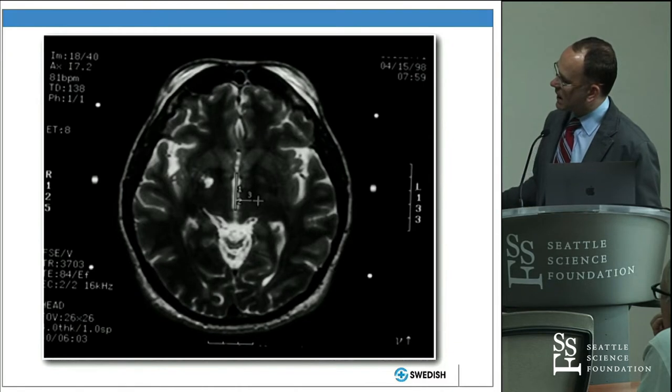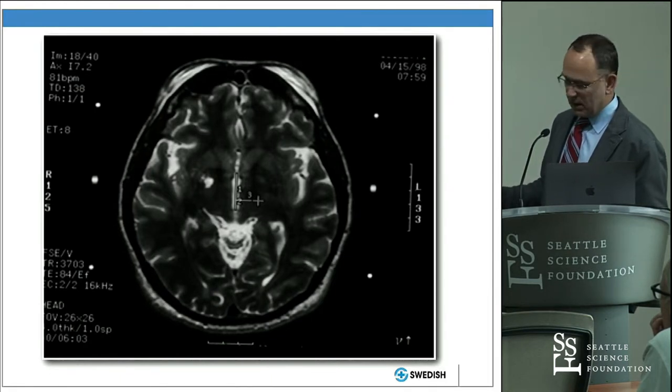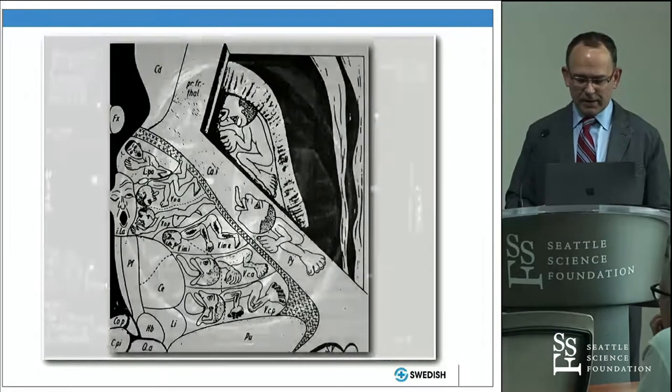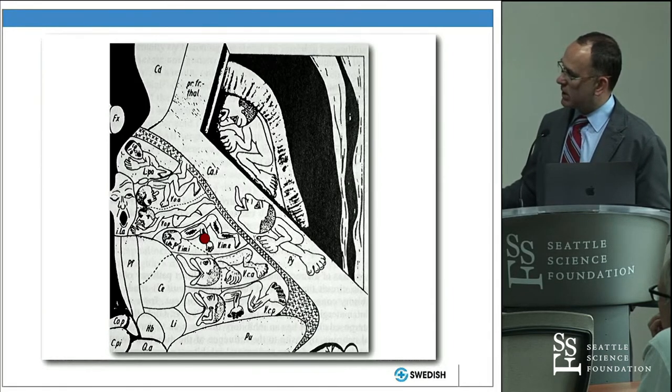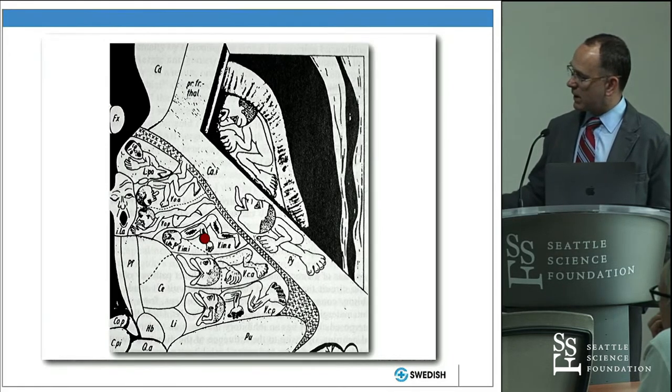On axial MRI you can see the thalamus and our target for all these interventions. This target was initially treated with thalamotomy using radiofrequency thermal probes to ablate the area. The VIM nucleus has a somatotopic organization within itself, with the head represented more medially and limbs more laterally. We're trying to lesion just the small, specific area around the hand and arm part of the VIM nucleus — all these interventions must be extremely precise to be effective and not affect surrounding areas.